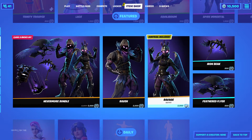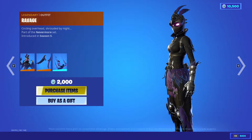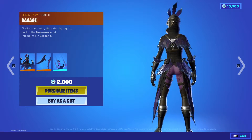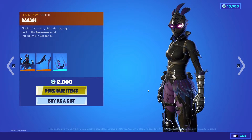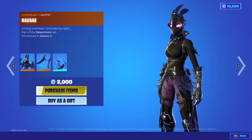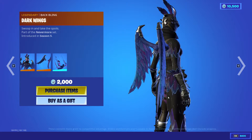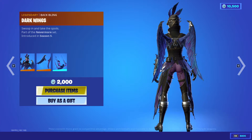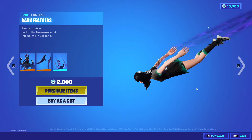Now we're going to show you guys Ravage. Ravage is awesome — she looks great. I like her body style. The rack meets nicely with the big bank at the bottom, so she looks cool. I may consider getting her. She is a legendary skin. This package costs 2,000 V-Bucks and you get these awesome back blings — wings known as Dark Wings. You actually get a contrail with her too.